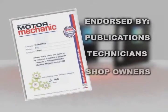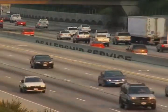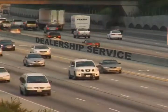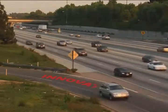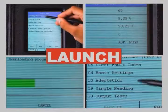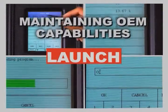It is no secret that today vehicle manufacturers are doing all they can to ensure that their vehicles have to return to the dealership for service. Their weapon: technology. Your defense: our innovation. We provide the most technologically advanced and innovative solutions on the market today while maintaining OEM-level capabilities.